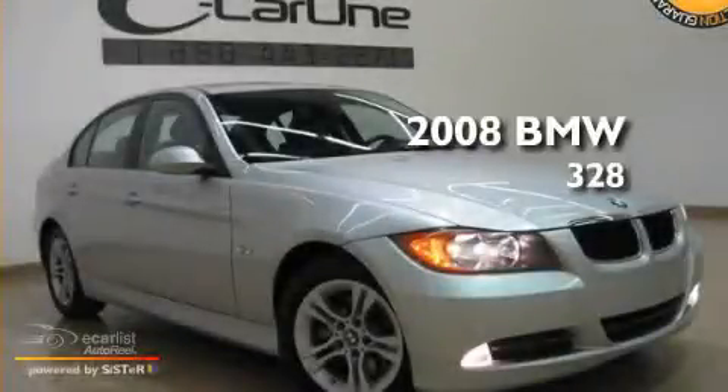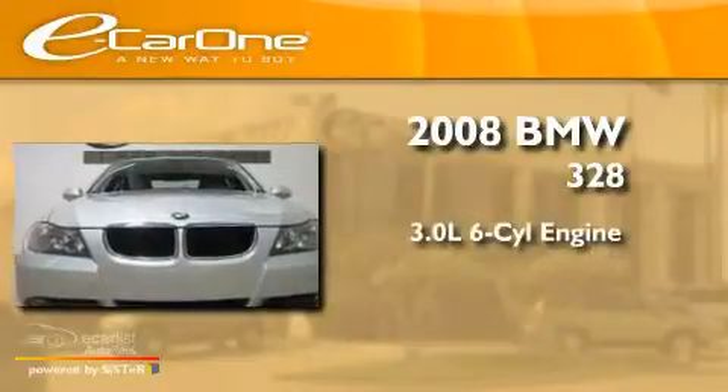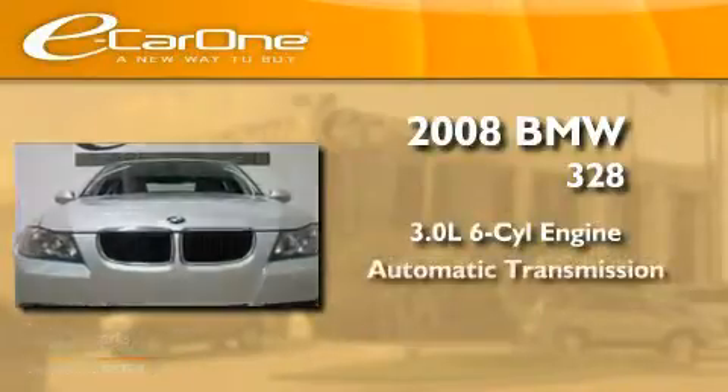This is a 2008 BMW 328. It has a 3.0 liter 6-cylinder engine and an automatic transmission.